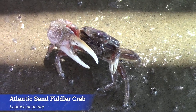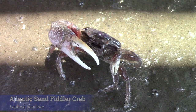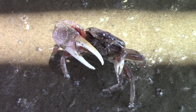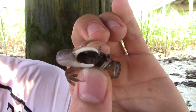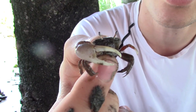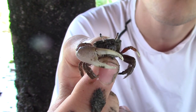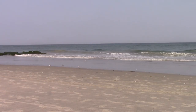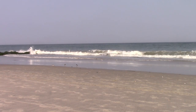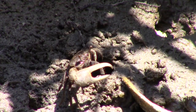Here we have the Atlantic Sand Fiddler Crab, our second target species for the trip. These guys are slightly less common than the Atlantic Marsh Fiddler Crab, though they can be found here in the salt marsh in large numbers. They inhabit the east coast of the United States from Massachusetts down to the Gulf of Mexico and as far west as Texas. As their name would suggest, these guys prefer sandier habitats, though they will venture out into the reeds where both species cohabitate quite well.